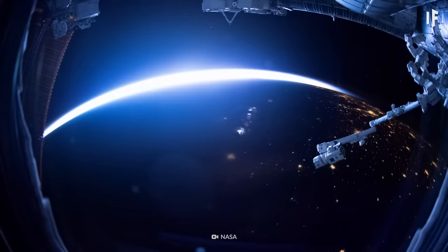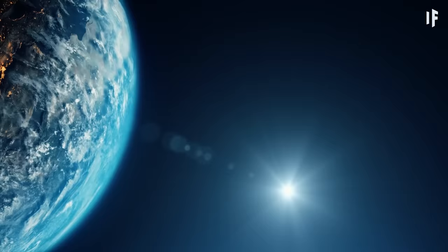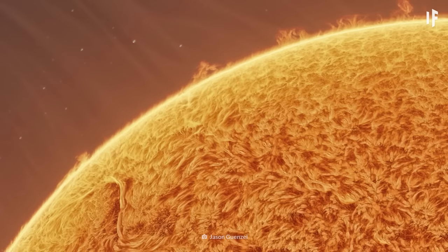That is, if you look at the Sun from the International Space Station. From here on Earth, the Sun looks yellow, because our atmosphere is really good at scattering blue light. And with all that blue wavelength gone, all the other colors combine into yellow.